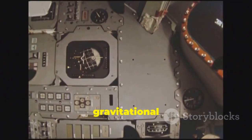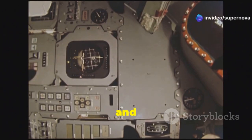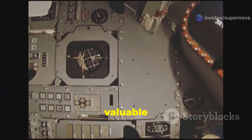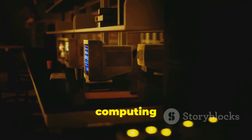They had to account for the gravitational pull of multiple planets, the spacecraft's velocity, and the desired trajectory — all while ensuring the spacecraft's instruments remained functional and collected valuable data.